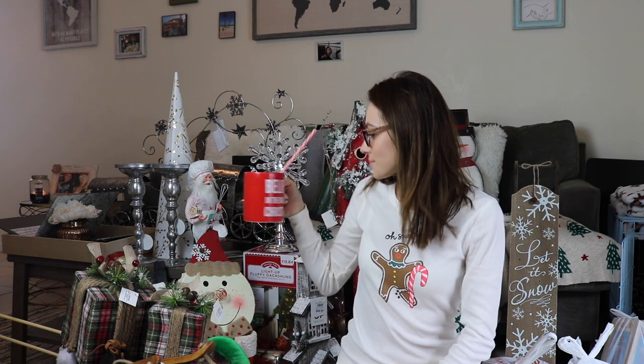I think it's from HomeGoods or TJ Maxx or something. There's not going to be a really specific order — I'm just going to grab stuff and show you guys and let you know where it's from. I'm not going to give prices because I just feel like that's going to take too long, so I'm going to run through everything and show you where it's from.